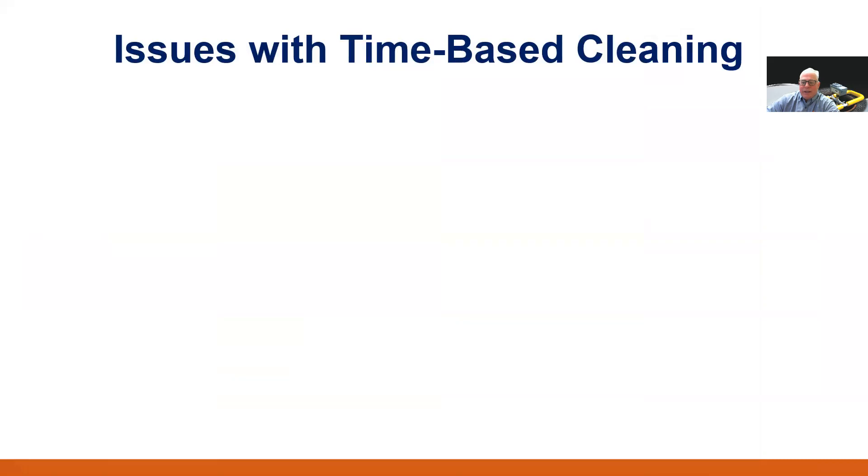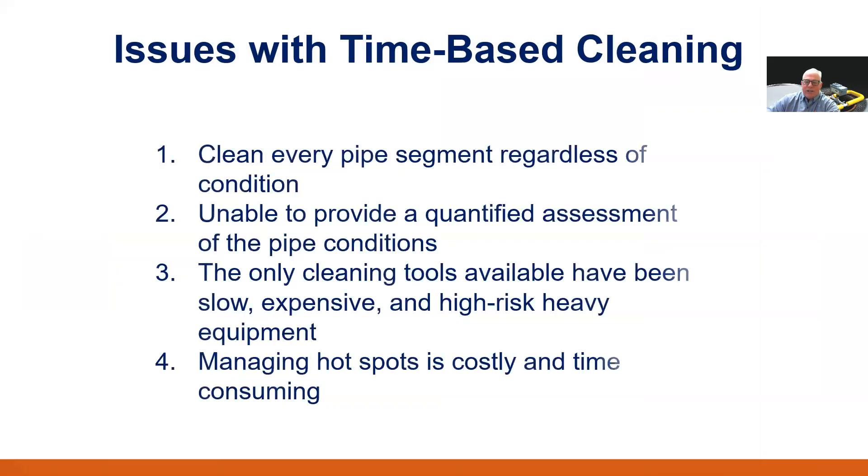Time-based cleaning leads to a mismatch in resource allocations. It is a simple method for planning work and up until now, it has been the best approach available to ensure that the sewer system is maintained. But it leads to cleaning many pipes that do not need to be cleaned, and even when the pipes are clean, the ability to have a feedback loop on pipe condition is difficult to implement for field crews and is inherently subjective in nature. Additionally, the vehicles required to clean municipal sewer systems typically clean about 1,000 to 3,000 feet of pipe per day, cost hundreds of thousands of dollars, and are noisy and dangerous, challenging to operate in residential neighborhoods — so you only want to use them when absolutely necessary.